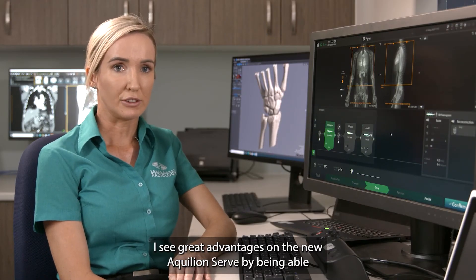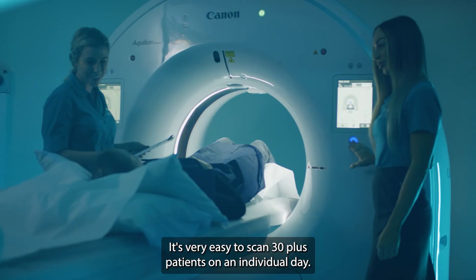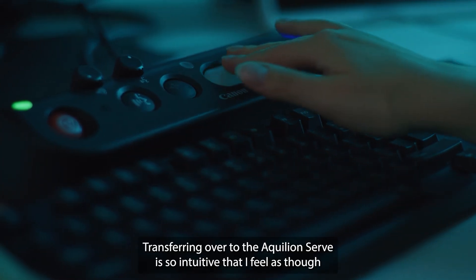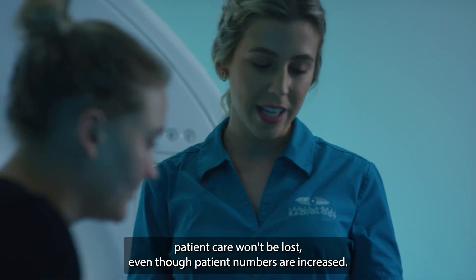I see great advantages on the new Aquilion Serve by being able to increase patient numbers. It's very easy to scan 30 plus patients on an individual day. Transferring over to the Aquilion Serve is so intuitive that I feel as though patient care won't be lost even though patient numbers are increased.